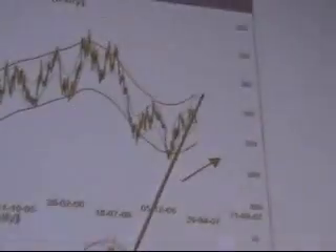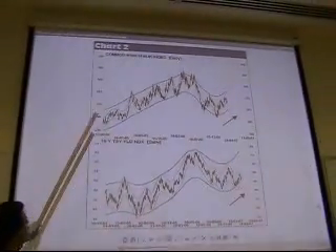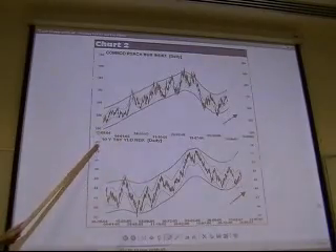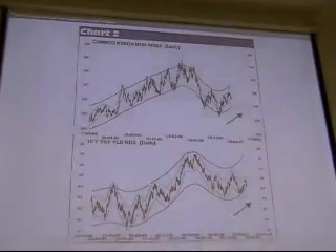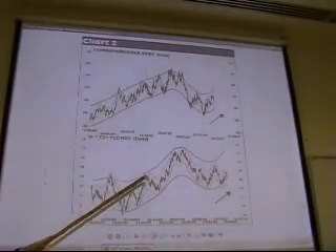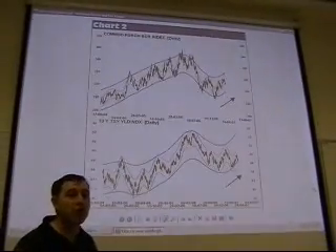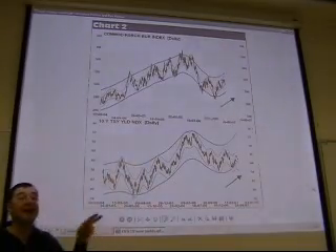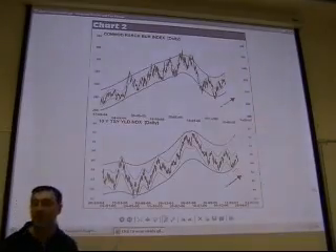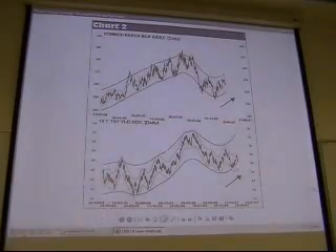They might be moving on the way up. The author is also trying to show a relationship between yields on the ten-year note and this index, but we won't do that part today. This is called inter-market analysis — it tries to compare returns and performances on different markets, possibly a commodity market with a financial asset market, a bond market, or a stock market.